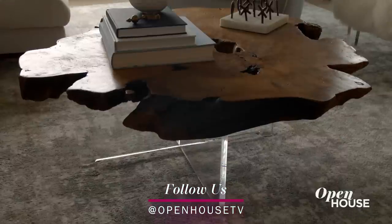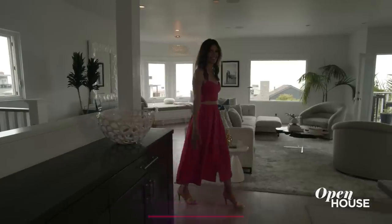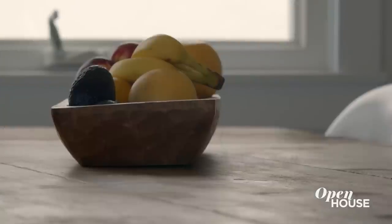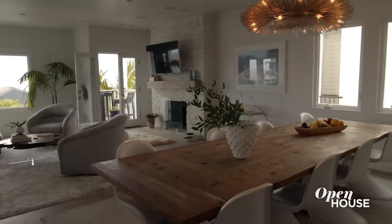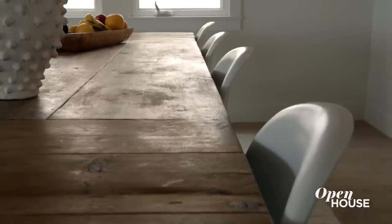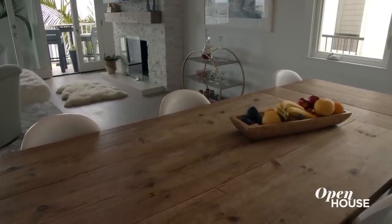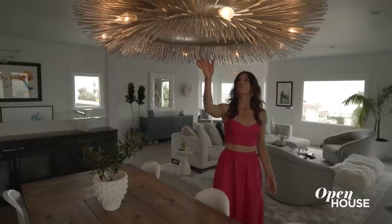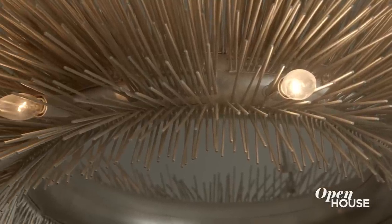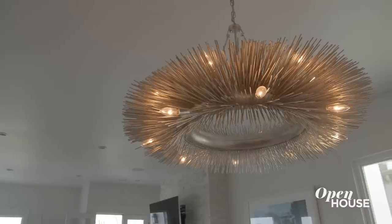Once in the dining room, you'll notice the natural wood table. We got an extra long table so we would always have room for friends and family, and this table is fantastic because it can take a beating. If you look up you will see one of my favorite pieces in the house — it almost looks like a sea creature. To me that makes it look beach chic and a little edgy.